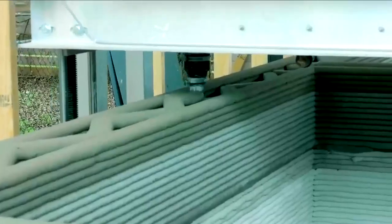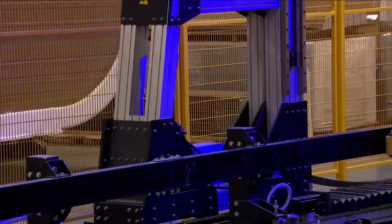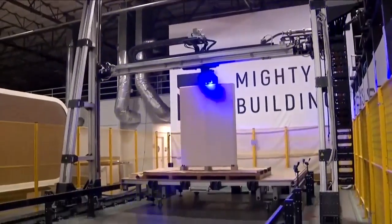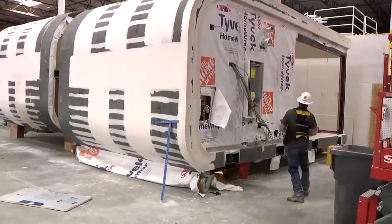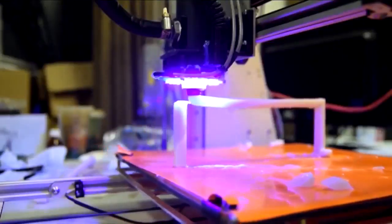Other home builders are using 3D printers as well. The company Icon in Texas works with nonprofits to provide low-income housing. Mighty Buildings in California offers homes that range from studios to three bedrooms. The company's co-founder says doing it in a warehouse gives them flexibility.